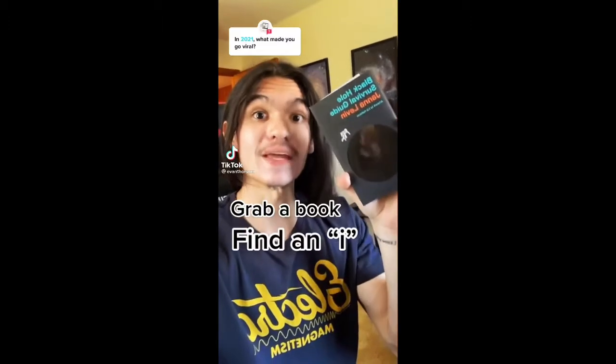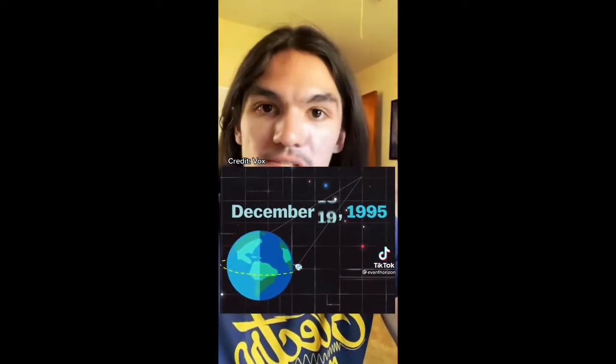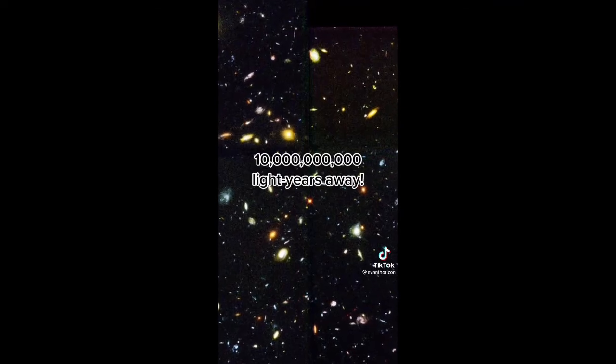Grab a book and find a word with a lowercase i, noticing the dot of that i. Now hold the book up at arm's length, still looking at that dot. With a powerful enough telescope, you'd be able to see over 3,000 galaxies within that tiny little region. This is what the Hubble Space Telescope did in 1995 when it pointed its lens at a completely empty, dark piece of the sky with no visible stars. The telescope kept its shutters open for 10 full days, allowing as much light in as possible. The image that resulted is called the Hubble Deep Field, and it contains over 3,000 spiral and irregular galaxies. Some of the galaxies in this picture are over 10 billion light years away.